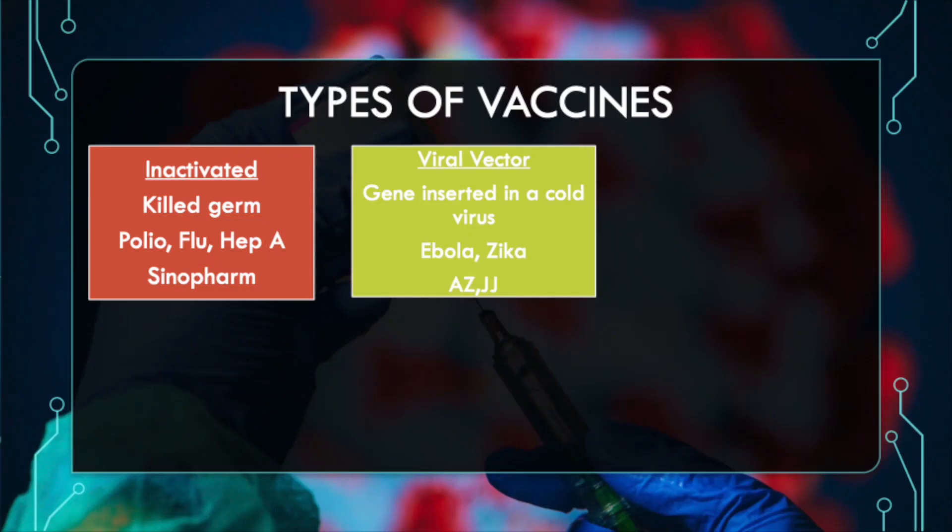Then there's viral vector technology, where the gene for the COVID-19 virus is inserted into a weakened, attenuated, or killed cold virus — for example, an adenovirus that will not cause any severe symptoms. This technology was previously used for Zika and Ebola vaccines. The current COVID-19 vaccines that use this technology are the AstraZeneca and the Johnson & Johnson vaccines.